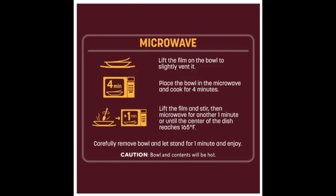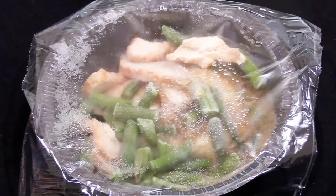The heating instructions are for the microwave only — you're supposed to vent the film, then microwave on high for four minutes, give it a stir, then microwave for one more minute. Here's the turkey dinner right out of the box, and there's no reason to vent the film as it looks like someone played soccer with the box — the film was already loose and vented.